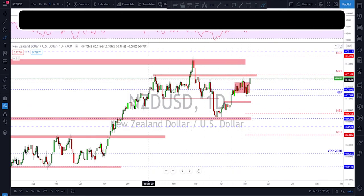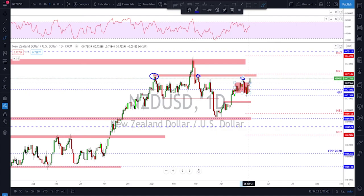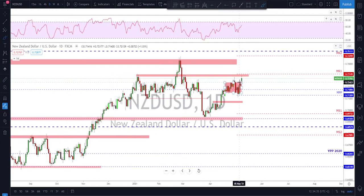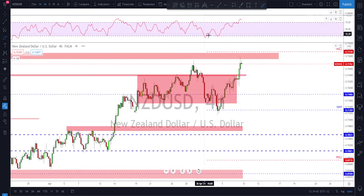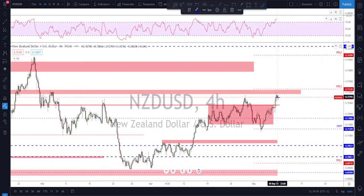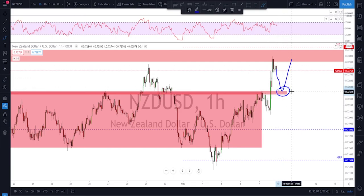NZD/USD has also been bullish at the end of the week, but this one has not broken structure yet — we're still trading below these key levels. Looking at what's going on with AUD/USD, we might see NZD/USD follow that breakout as well, so I'm also expecting this to potentially break out. But first I want to see a little correction — if price holds at this previous structure, we're looking for potentially more upside from that area. I'll wait and see if I get some kind of correction and then further upside from here — that's the plan for NZD/USD next week.